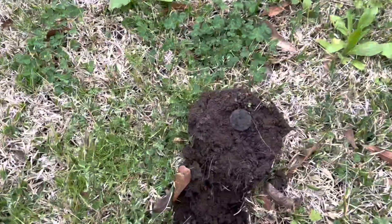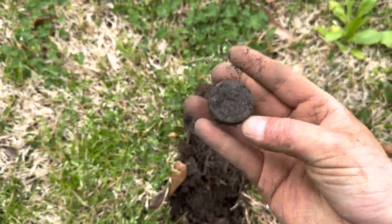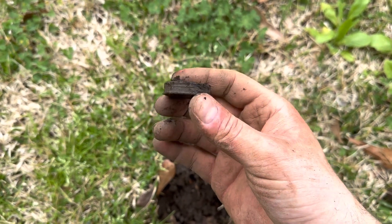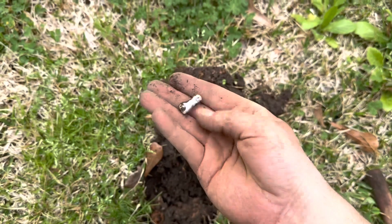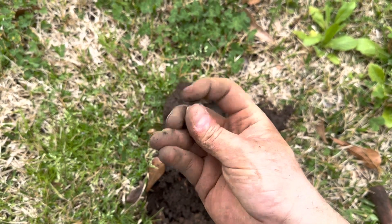You're not going to believe this — I just pulled another makeup compact. It's got the same decorative design on it. Wow, that is really cool — that's two in the same yard. And then right next to it we got a nice little piece of pottery.